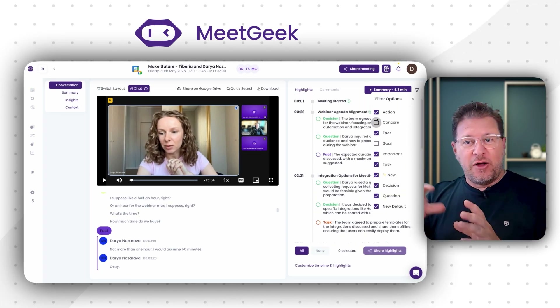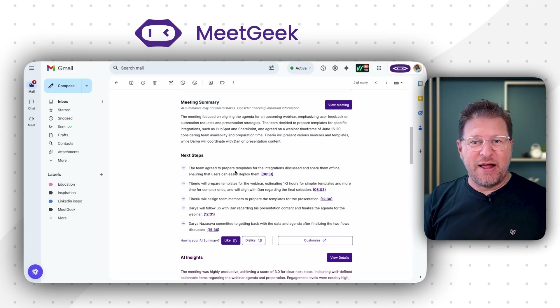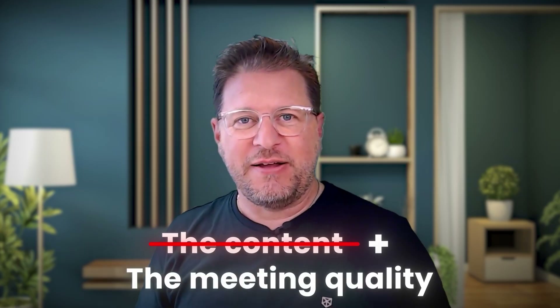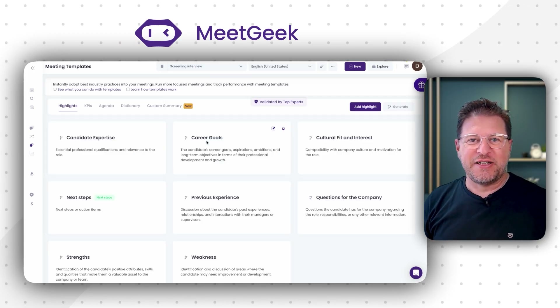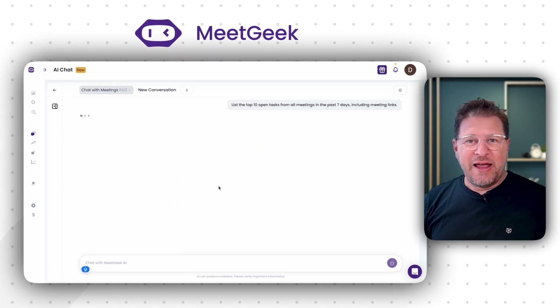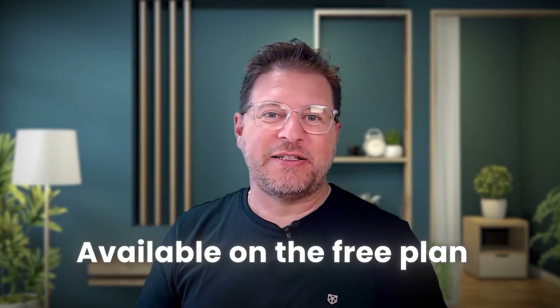MeetGeek takes a more layered approach to summaries because they generate two types: a structured internal summary visible on the right side of the meeting page online, which highlights key topics and action points; and a more polished version you receive via email, complete with next steps and AI-driven insights — not just about the content, but also about the quality of the meeting. A notable advantage of MeetGeek is its ability to generate meeting notes tailored to specific call types. A sales team meeting summary will look different from a user onboarding session or an HR candidate interview, so the summaries focus on the most relevant information for that context. MeetGeek also includes an AI chat feature similar to Ask Fred, but importantly this feature is also available on the free plan, which is a distinction from Fireflies.